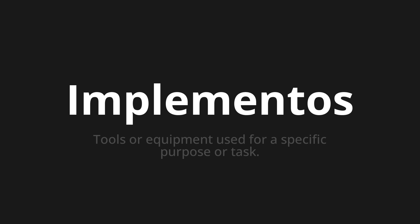Let's say it all together. Implementos. Implementos. Implementos. One more time. Implementos. Implementos. Implementos.